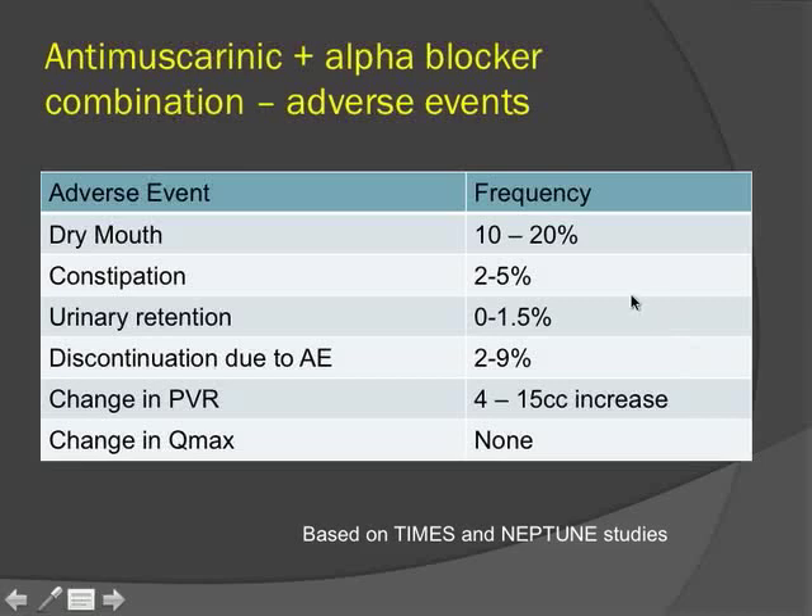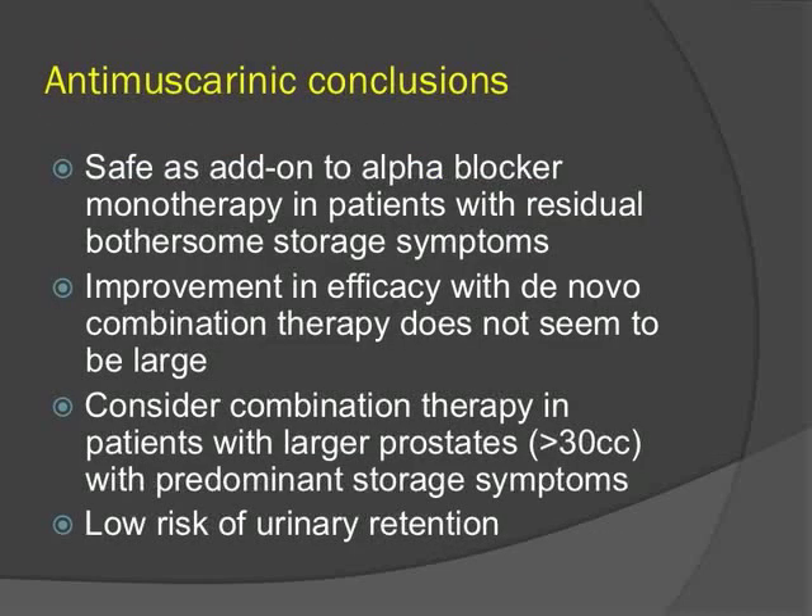The adverse effects of anti-muscarinics combined with alpha blocker from available trials show dry mouth as most common, with a discontinuation rate of about 2 to 9%. There was a small, clinically insignificant increase in PVR of about 15 cc and no change in maximum flow rate. In conclusion, anti-muscarinics are safe as add-on to alpha blocker monotherapy in patients with residual storage symptoms. Efficacy improvement with de novo combination is modest, but combination therapy should be considered up front in patients with larger prostates and predominantly storage symptoms, given a low risk of urinary retention.